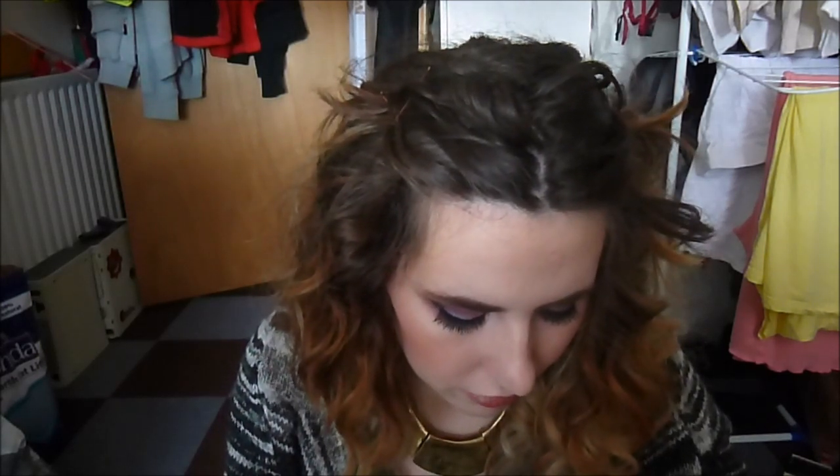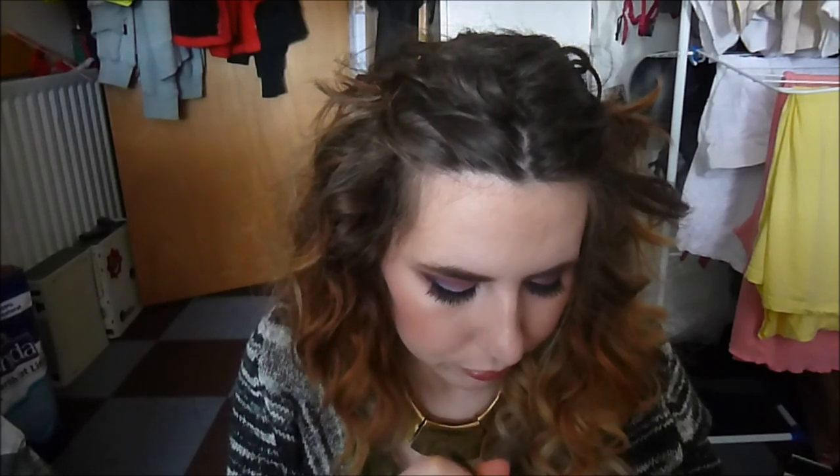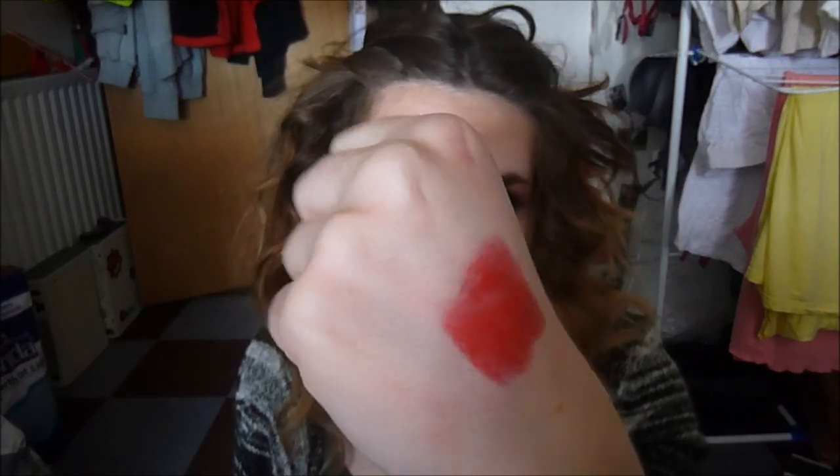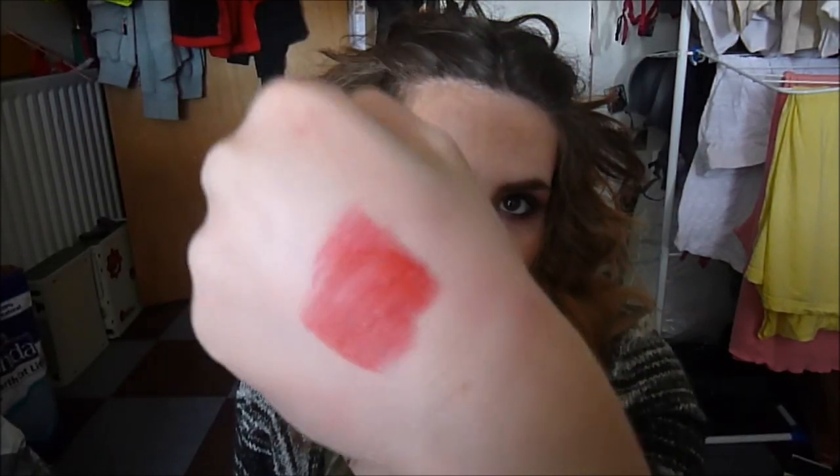Next we have Scarlet, which is an even darker red. We're definitely going for the ombre here. It's still quite blue-toned, but it's more of a neutral pink-based red. It's very, very pretty. This one is a little bit glossier.